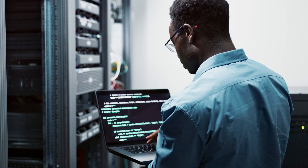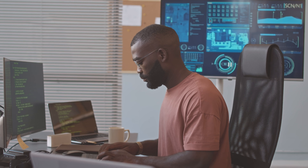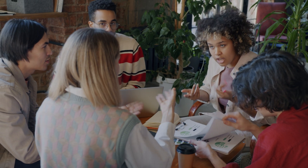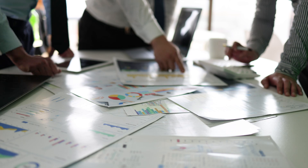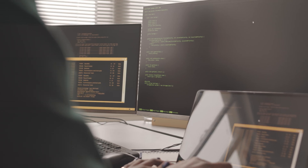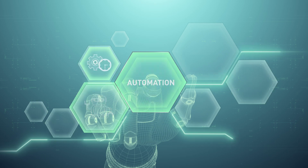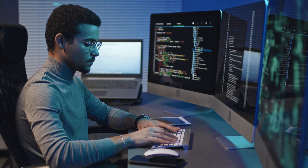We also have the data engineer, where you focus on the architecture and pipelines to store and process data. They can use Python for scripting and automation tasks and make around $90,000 to $130,000 per year. We also have the BI developer and similar roles in business intelligence, with an average salary range of around $70,000 to $110,000. Python is also used in a ton of other jobs, from statistician to research scientist to software engineer, IT automation, and many more — even outside of data science.